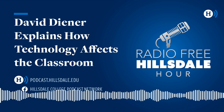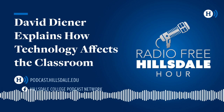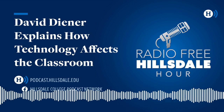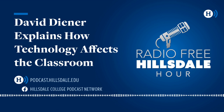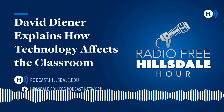That will wrap up this edition of the Radio Free Hillsdale Hour. Our thanks to Dr. David Diener from Hillsdale's Education Department and Jeffrey E. Paul, his new book Winning America's Second Civil War. The Radio Free Hillsdale Hour is recorded at the studios of WRFH, the student-run radio station at Hillsdale College. You can hear new episodes every week, or find extended versions of interviews and listen anytime to the podcast at podcast.hillsdale.edu. Until next week, I'm Scott Bertram, and this has been the Radio Free Hillsdale Hour.